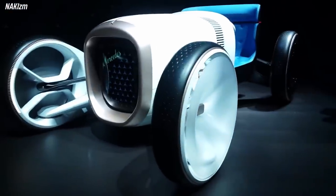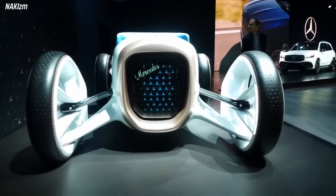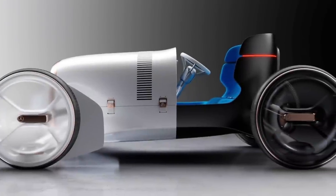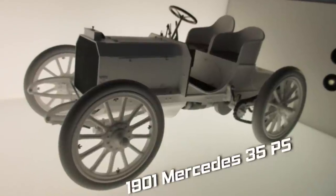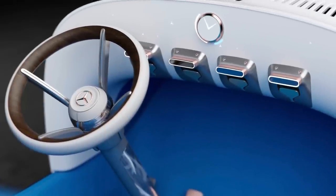The Vision Simplex was introduced in 2019 to celebrate the opening of Mercedes-Benz's new design studio in Nice, France. It is inspired by the Mercedes 35 PS of 1901, which was the first car to bear the Mercedes name and the first modern car with a front-engine, rear-drive layout.